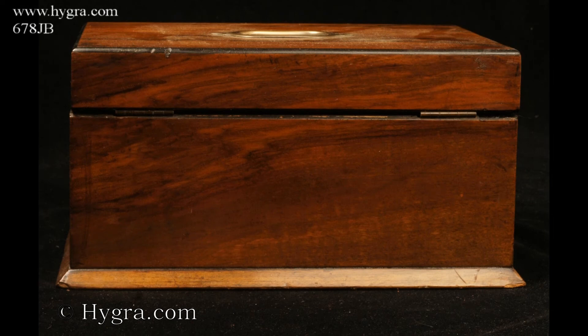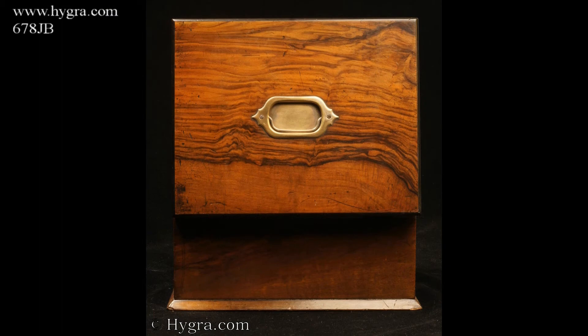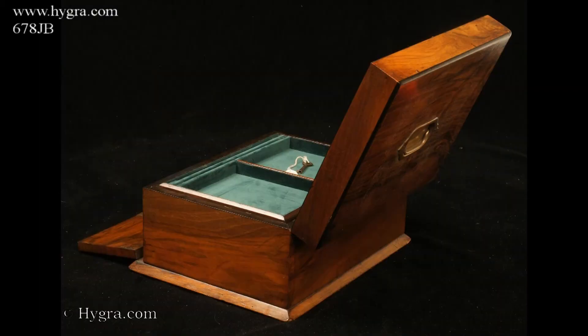The box has rounded ebony edges and a countersunk carrying handle to the lid. It has a working lock and key, and was made circa 1890.